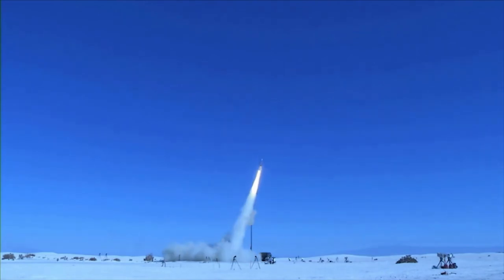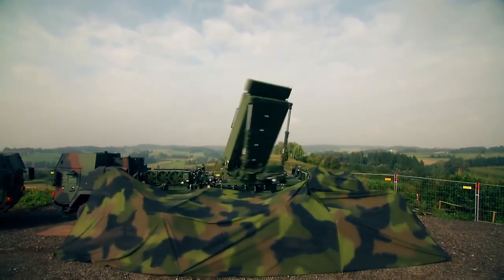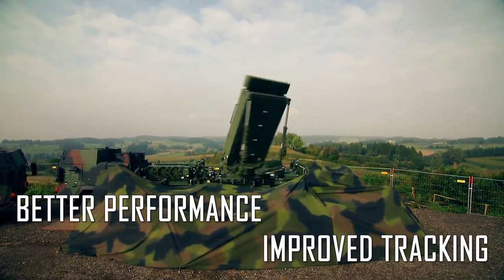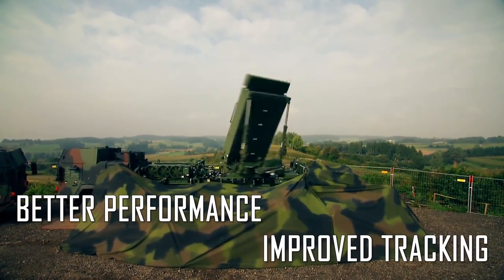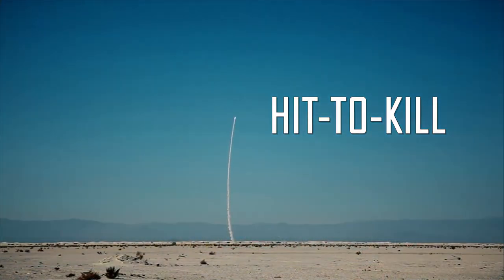MEADS has a 40-kilometer range and is equipped with 12 missiles. Lockheed Martin Rotary and Missile Systems supplies the track-mounted surveillance radar. The AN/MPQ-53 Multifunction Phased Array Radar, also known as the MIM-104 Patriot Radar, is used by MEADS. This system's missiles can reach a height of roughly 20 kilometers.